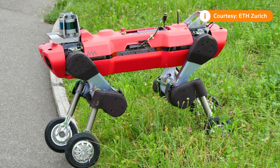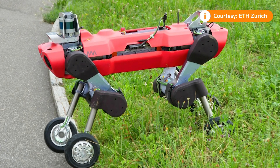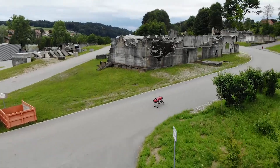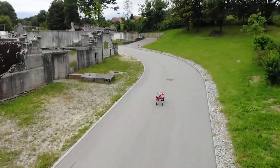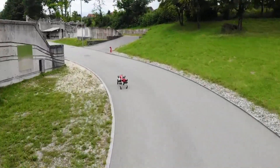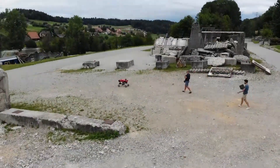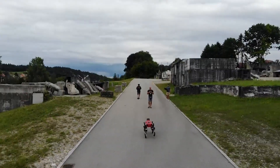Most researchers nowadays are trying to copy nature — you look at dogs or humans, you build a biped or a quadrupedal robot, and you just try to copy nature. But in our research, we try to go a little bit further and add something like wheels that was not able to be reproduced by nature itself.